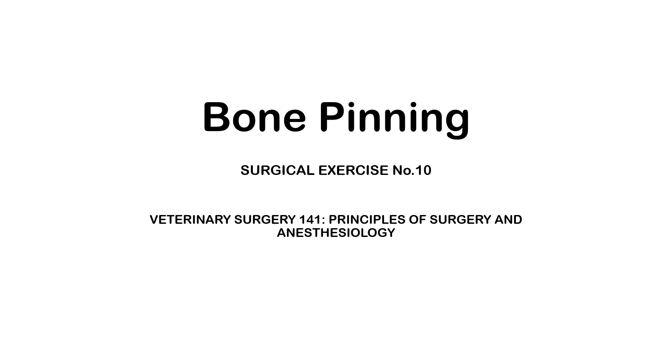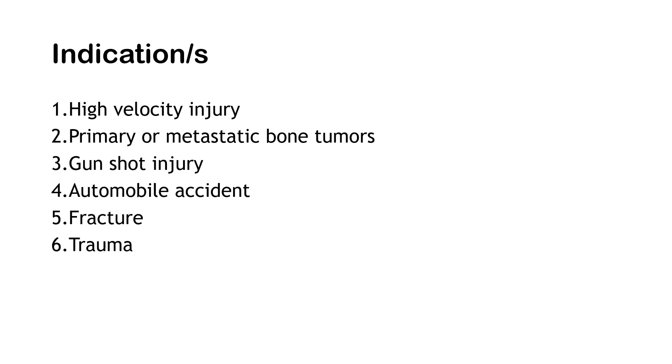Hello everyone. Our report for today is about bone pinning. The indications for bone pinning include treatment for high velocity injury, primary or metastatic bone tumors, gunshot injury, automobile accident, fracture, and trauma.